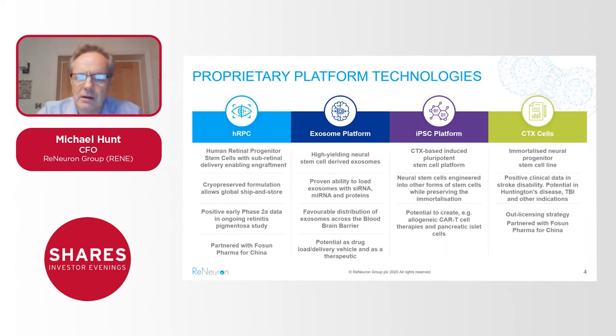On the right hand side of the panel you see CTX cells — that's our second stem cell asset, a neural stem cell line. This is also a clinical stage asset and it's been targeting stroke disability at a clinical level for a good few years now, with potential in other diseases like traumatic brain injury and Huntington's disease. This one is now being pursued as an outlicensed asset — we're not going to invest more of our own resources into this program; we're going to partner it out. Indeed, both assets have already been partnered for the Chinese market with Fosun Pharma.